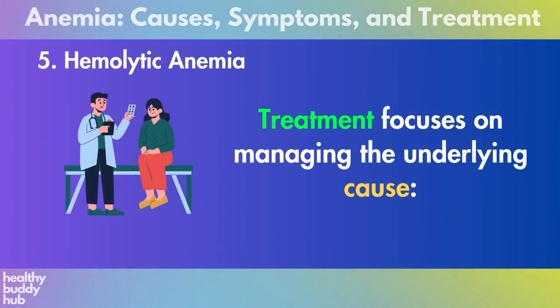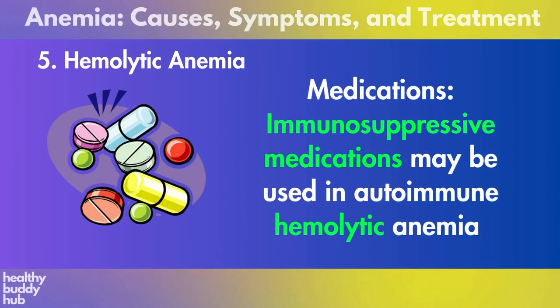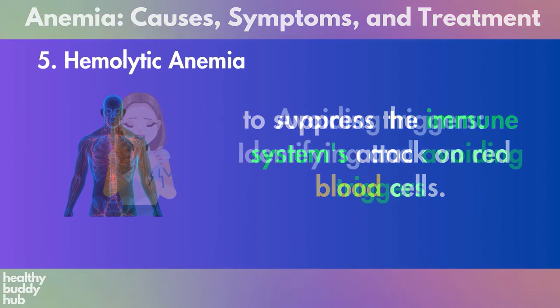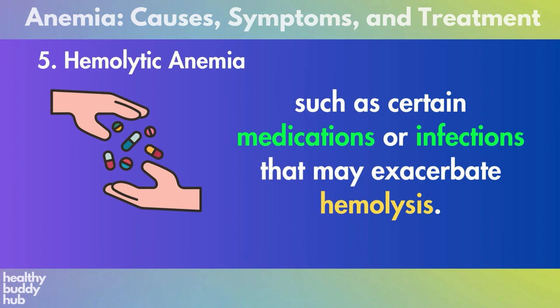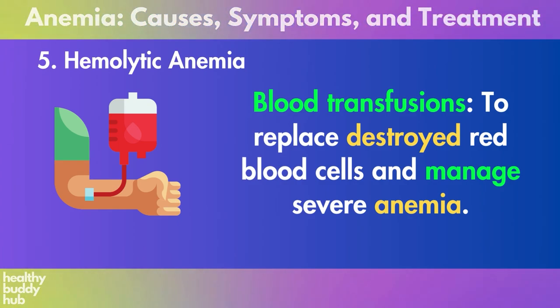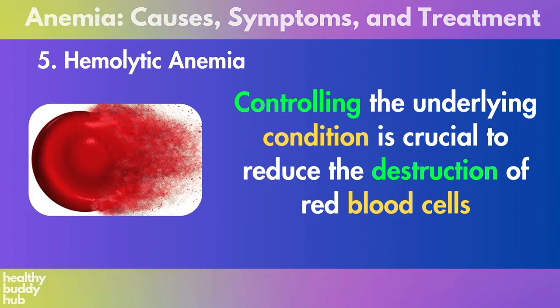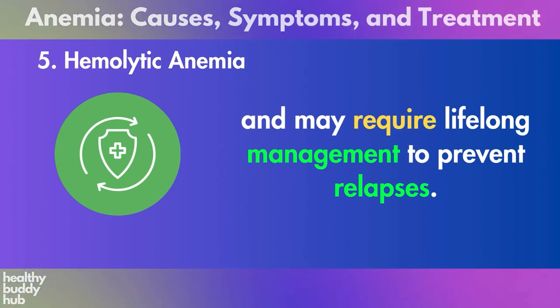Five: hemolytic anemia. Treatment focuses on managing the underlying cause. Immunosuppressive medications may be used in autoimmune hemolytic anemia to suppress the immune system's attack on red blood cells. Identifying and avoiding triggers — such as certain medications or infections that may exacerbate hemolysis — is important. Blood transfusions may be used to replace destroyed red blood cells and manage severe anemia. Controlling the underlying condition is crucial to reduce red blood cell destruction and may require lifelong management to prevent relapses.